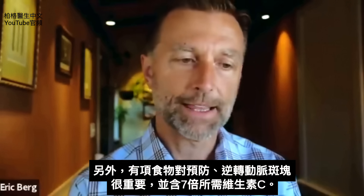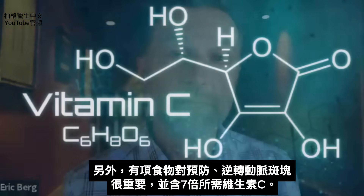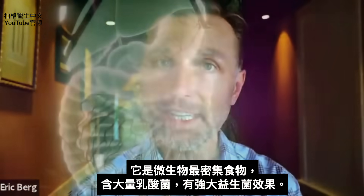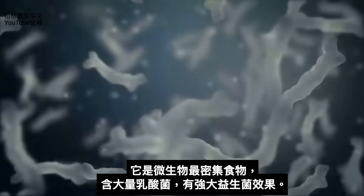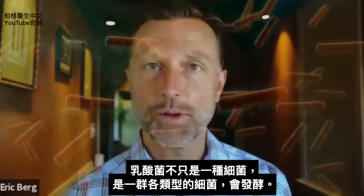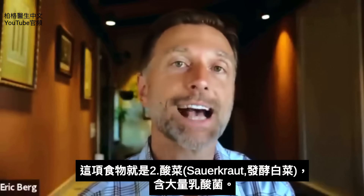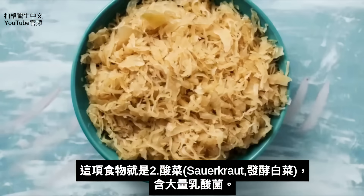There's something else that I think is very, very important in preventing and even maybe reversing some of this plaquing in the arteries. This thing has about seven times the RDA requirement of vitamin C. It's also one of the most microbial-dense foods you can eat, giving you a strong probiotic effect with high levels of lactic acid bacteria. Lactic acid bacteria is not just one bacteria — it's a group of many different types usually involved in fermentation. The food I'm talking about is sauerkraut — a fermented cabbage product.